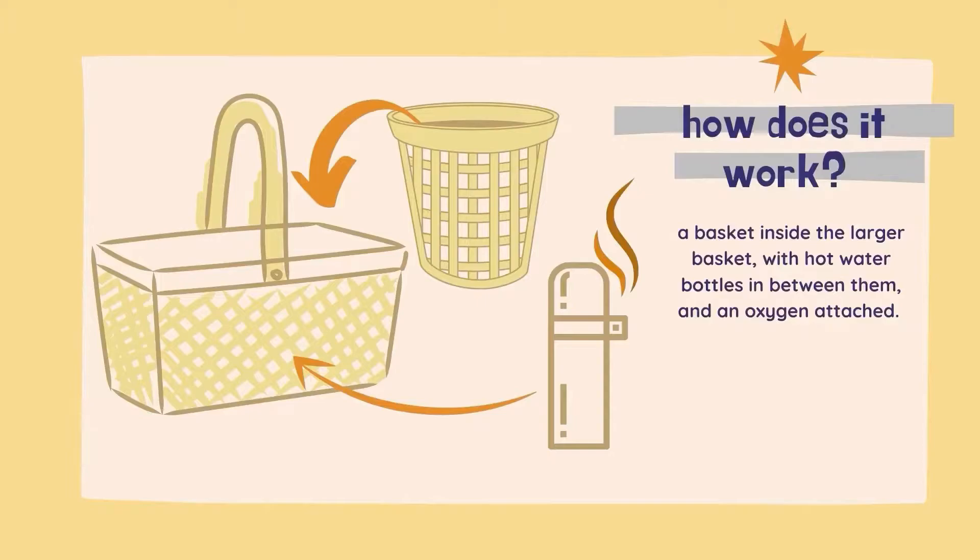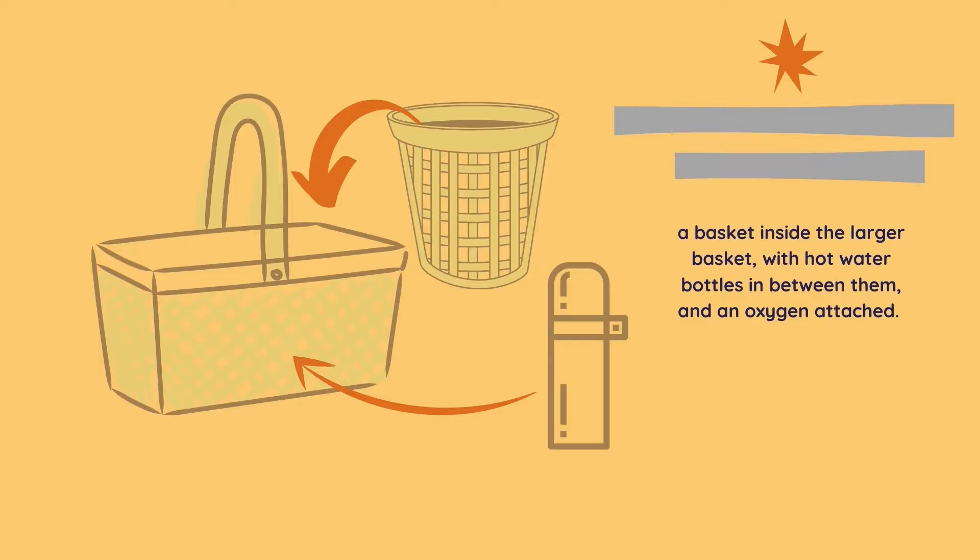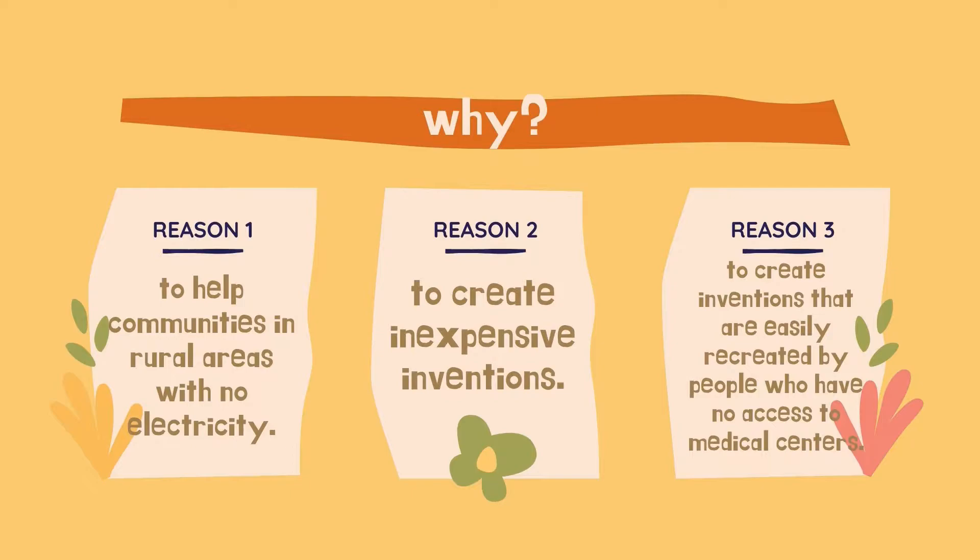Dr. Del Mundo had three main reasons for both creating the incubator and inventing in general. First, she wanted to help communities in rural areas who have no access to electricity, which is why she decided to put it together with materials found in a typical household. Her second reason was to create inexpensive inventions — by having them affordable, everyday people are able to access the same privileges that often come with a high monetary status. Finally, Dr. Fe Del Mundo wanted to create inventions that are easily recreated by people who have no access to medical centers.